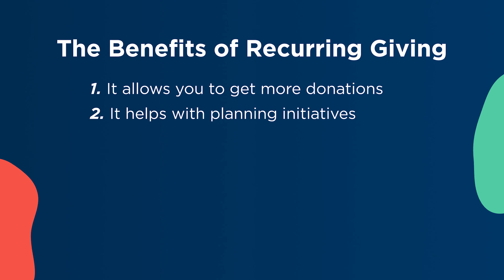Two: because donations are coming in on a monthly basis, recurring giving helps your organization properly plan initiatives throughout the year. If you're relying on the generosity of one-time donors, revenue can be sporadic and pretty difficult to plan around.